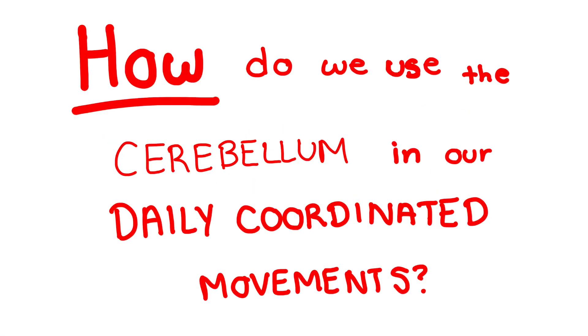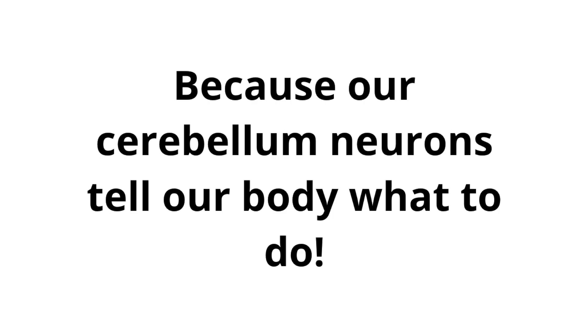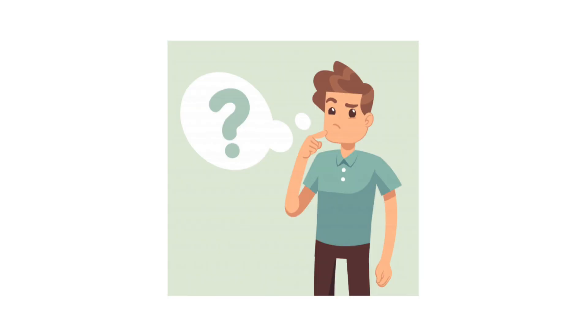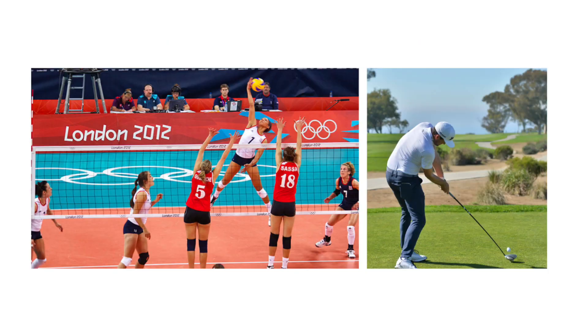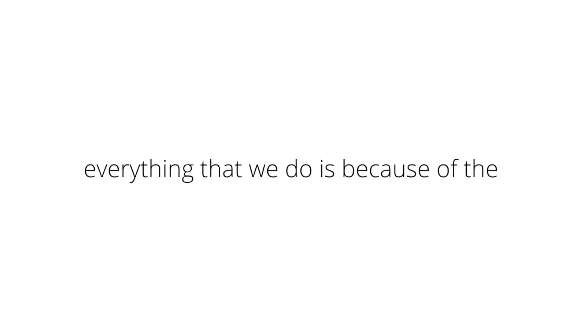So part four: how do we use the cerebellum in our daily coordinated movements? We use our cerebellum every single second of our lives, because our cerebellum neurons tell our body what to do. When we walk from class to class, when we think while doing our homework, kicking or hitting a ball while playing sports, while swimming, while walking on a one-inch cable over an active volcano — in other words, everything that we do is because of the cerebellum.